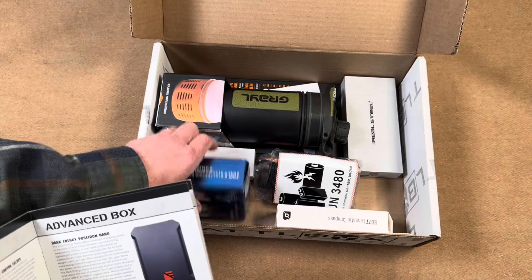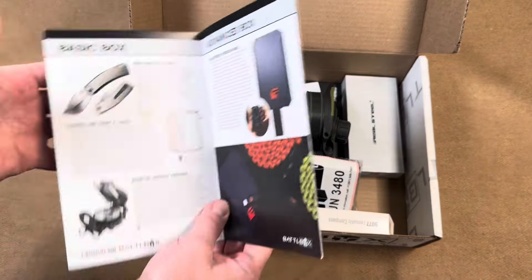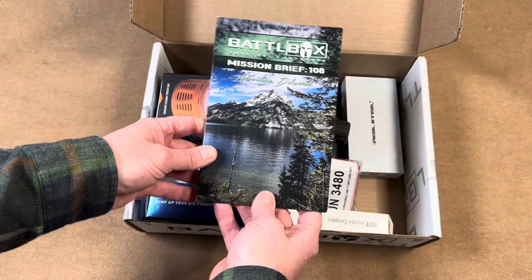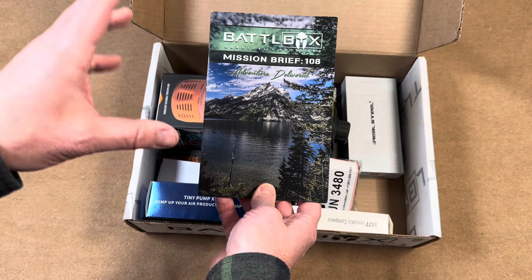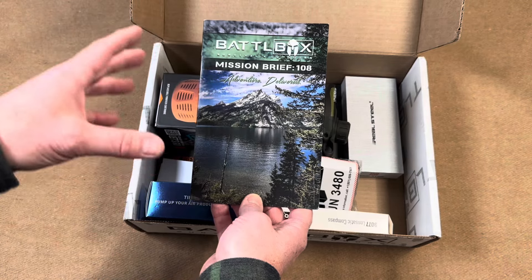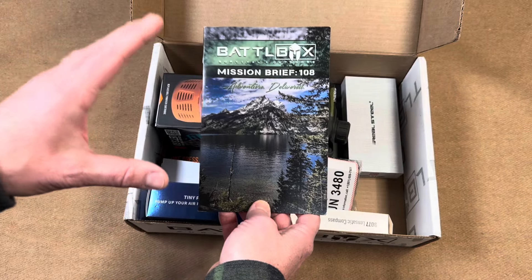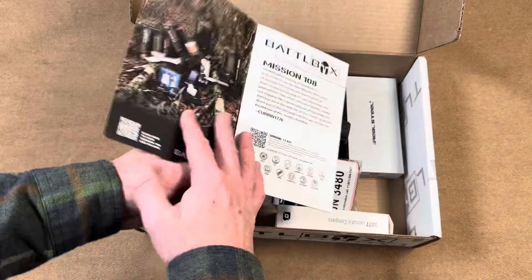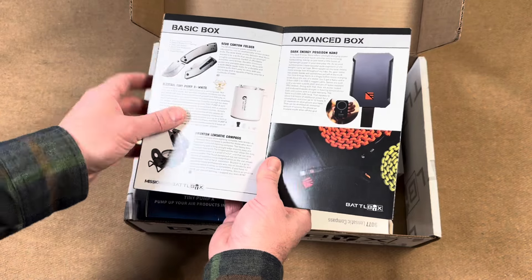I'm already starting to see some pretty cool stuff — I hope that's a knife, it looks like a knife, we'll see. This is the Mission Brief 108 box, and I think it's their Pro Plus tier, so there may be a few pieces of equipment in here that aren't in the general box. This is an example of one of their top-tier subscriptions.